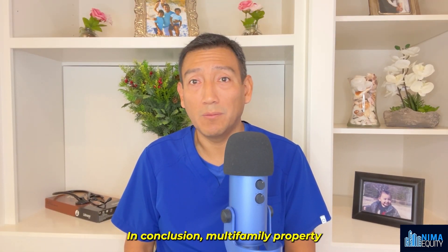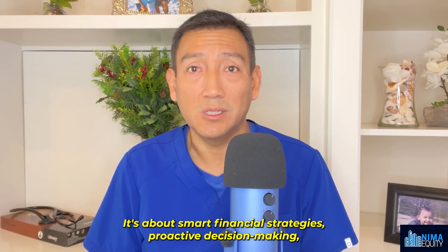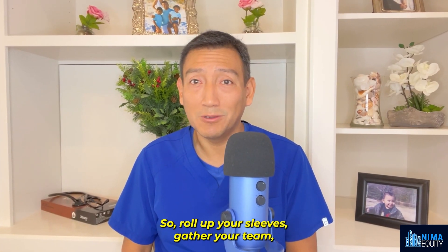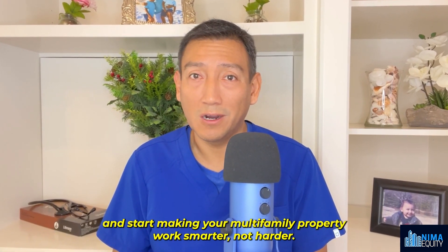In conclusion, multifamily property management is not just about collecting rents — it's about smart financial strategies, proactive decision-making, and creating a desirable living experience for your tenants. So roll up your sleeves, gather your team, and start making your multifamily property work smarter, not harder.